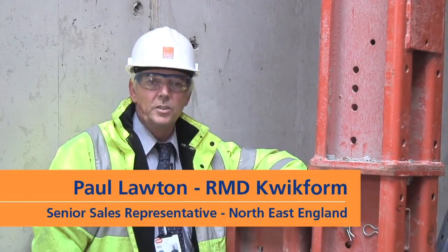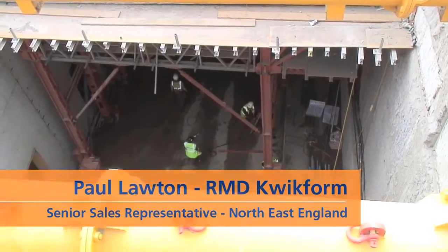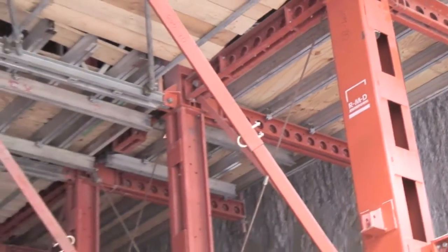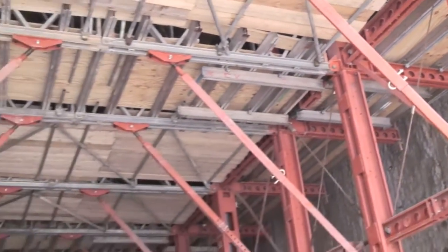My name's Paul Lawton of RMD Kwikform. I'm the Senior Sales Representative for the North East of England. We're on the Tyne Tunnel 2nd Crossing and this is the RMD Kwikform R700 Soffit Traveller.